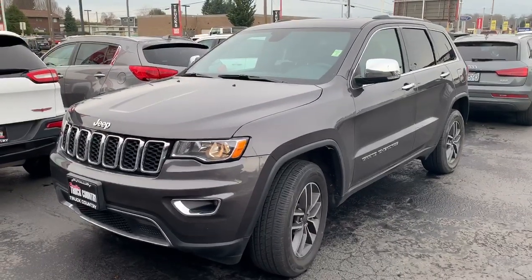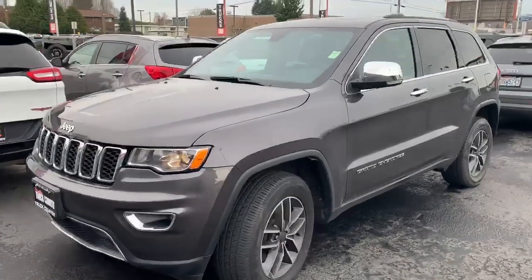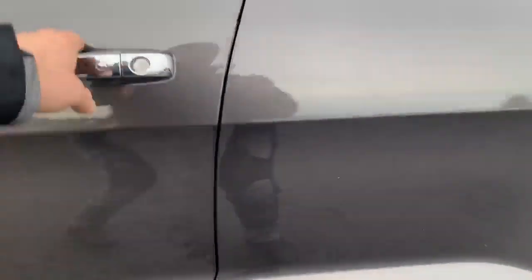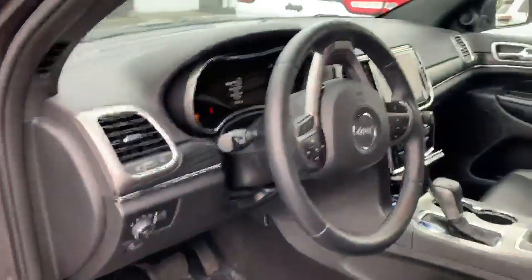Hi, this is Dan at Milam Truck Country. This is the 2019 Jeep Grand Cherokee. Super clean rig — it just needs to be washed up right now. Only got 16,000 miles on it.